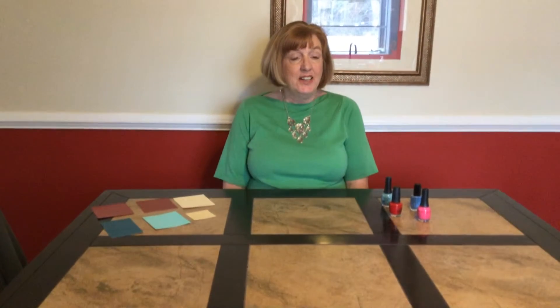Hi everybody, this is Linda Hunt, the designer from Creatively Yours Custom, here to talk to you today about color — and not just color. I like to call it the color explosion.